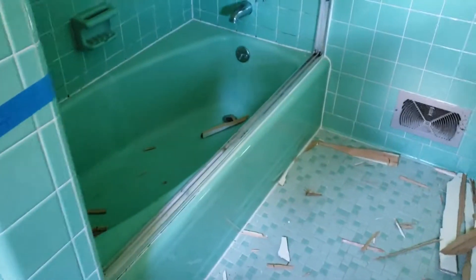We put the Prescott Touch on it — a walk-in shower with backrest and bench, double niche in the wall, and new tile in the floor.